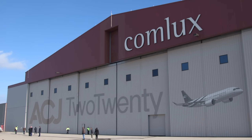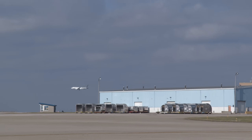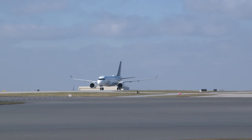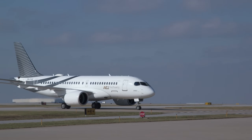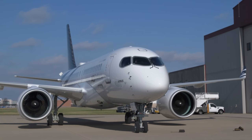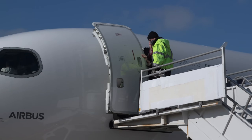The first Airbus Corporate Jets ACJ220, the executive variant of the Airbus A220 single-aisle airliner, arrived in January at Comlux completion in Indianapolis, Indiana, direct from the A220 final assembly line in Mirabel, Canada. ACJ has partnered with Comlux, the Swiss VIP specialist and operator, and its U.S.-based completion facility to produce and install configurable VIP interiors for the first 15 green 220 jets.